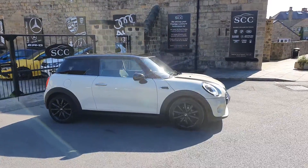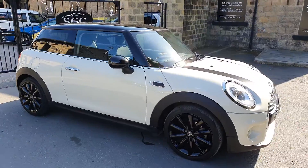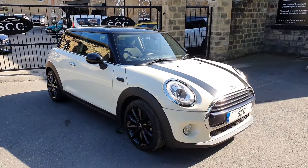Good afternoon and a lovely warm welcome to SCC Car Sales here in Leeds. My name's John, thanks for looking at this beautiful little Mini Cooper that we've got in stock. Quite a nice spec this, big spec.